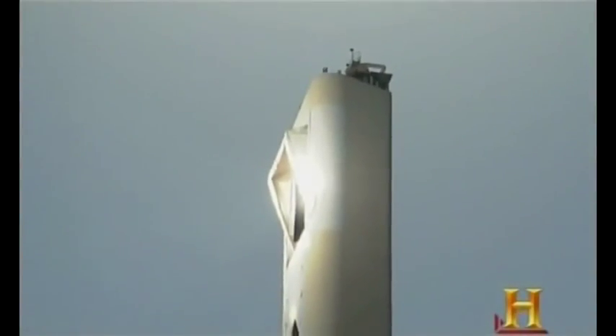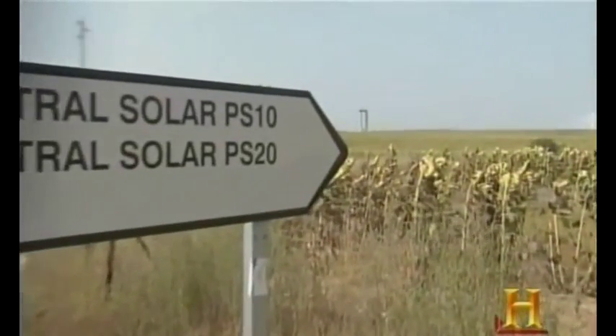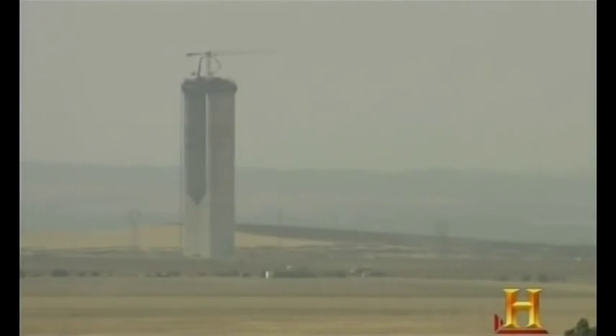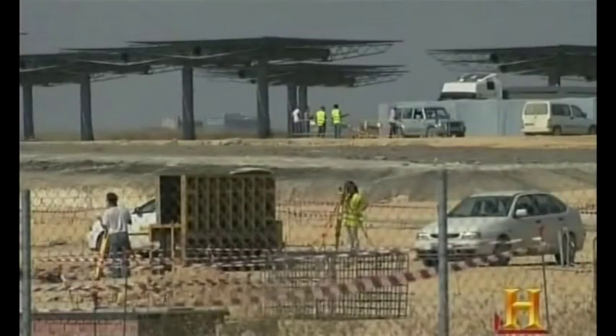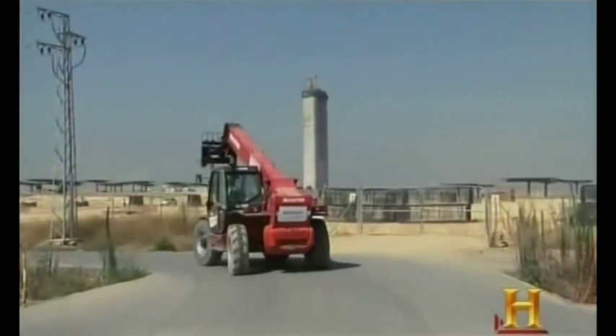This single tower provides energy for 6,000 homes. But the Spanish aren't stopping there — they're building more towers. In fact, they've planned a total of nine. The entire project will produce enough power for the 700,000 residents 12 miles away in Seville.